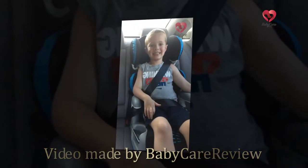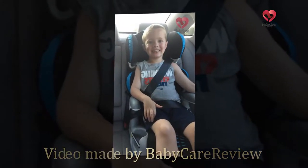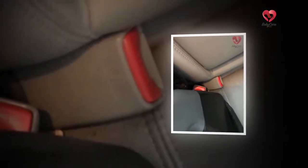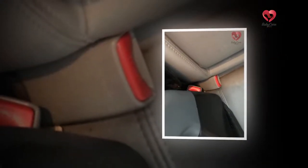Hi and welcome to the babycareerreview.com review channel. In this video, we will show you a really special model: the Evenflo Big Kid AMP High Back Booster Car Seat in Static Black.